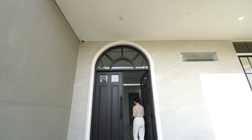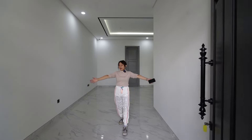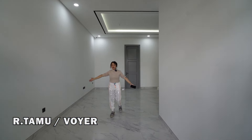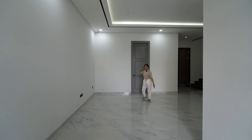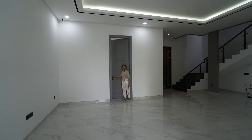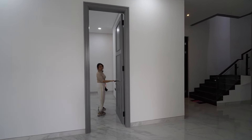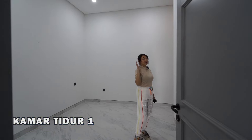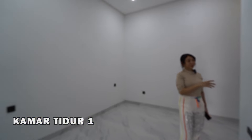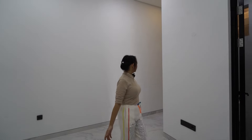Nah, kita masuk. Ini ruang tamunya, besar banget. Dan di sini langsung disambut oleh satu kamar tidur — bisa buat orang tua, atau untuk siapapun yang mau pakai fasilitas kamar tidur di dalam. Dan semuanya kamar mandi dalam. Keren banget kamar mandi dalamnya.